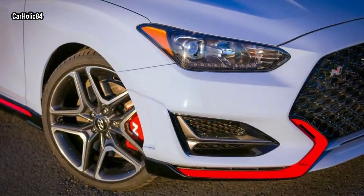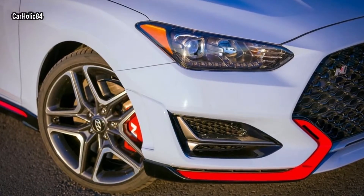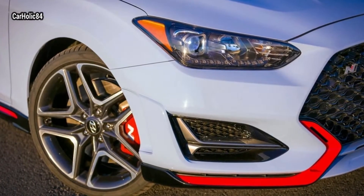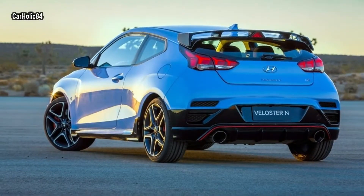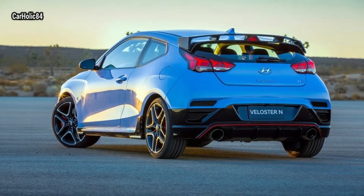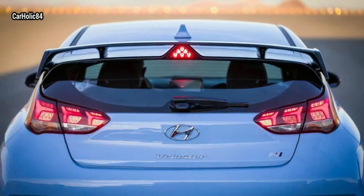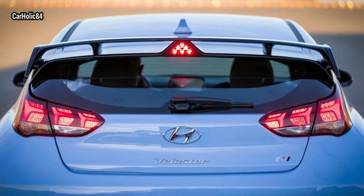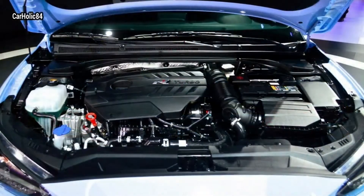The high-performance Hyundai Veloster N model takes things up another notch. It turbocharges the 2.0-liter engine to a muscular 275 horsepower (205 kilowatts) at 6,000 RPM and up to 260 lb-ft (352 Nm) of torque at 1,450 RPM, sustained until 4,700 RPM.